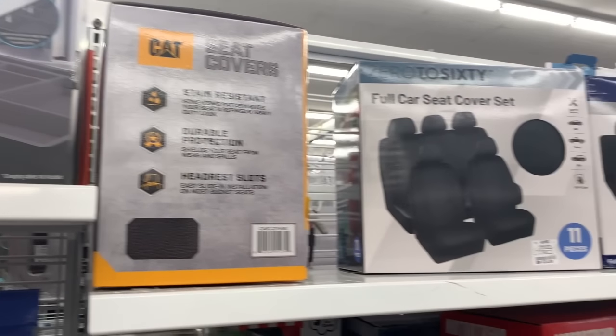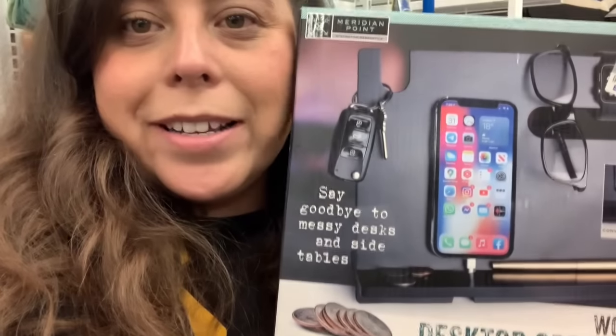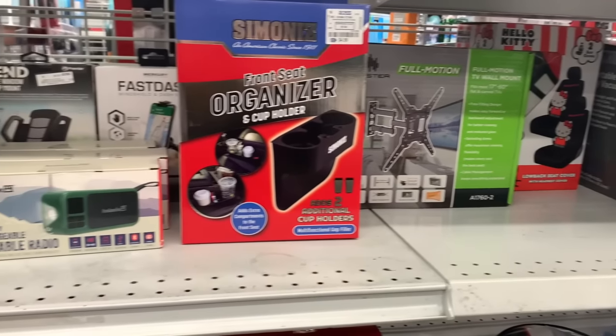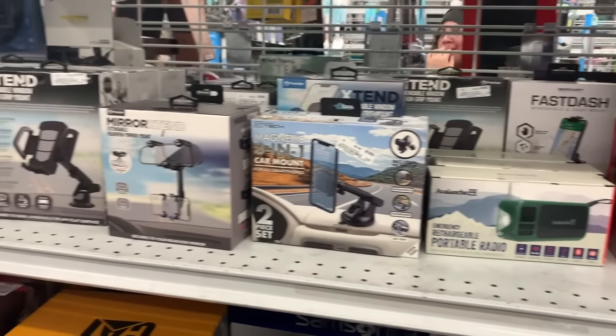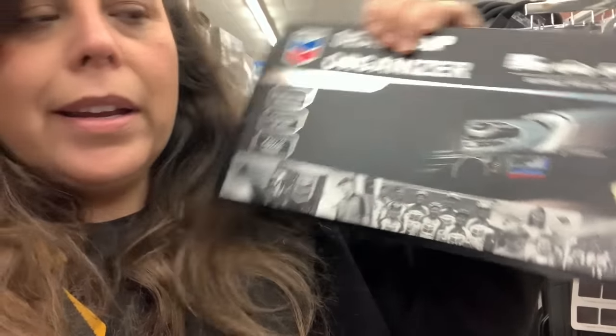Another section that I like is the stuff they have for the cars — they have really cool stuff. For instance, this is a desktop organizer for only $7.99. I also found this thing — I already put it in my cart — a seat gap organizer. I'm sure you guys have seen it online. It's only $4.99. I might buy the whole store. I obviously will not, but I'm excited.